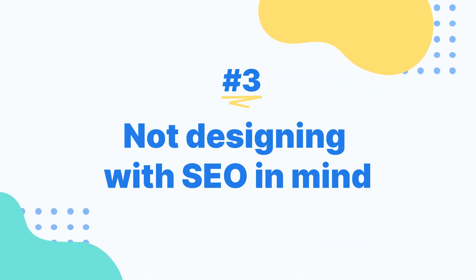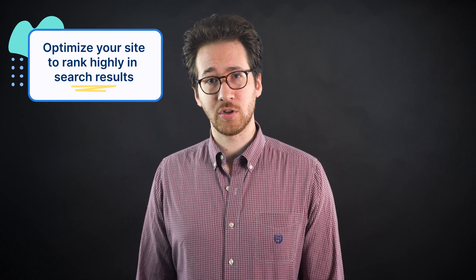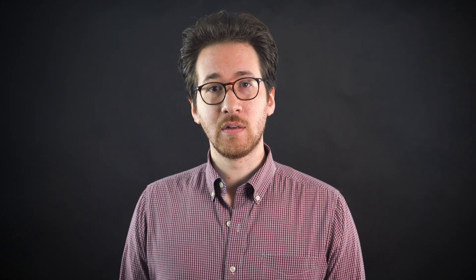Not Designing With SEO In Mind. One crucial step in building a website is to use Search Engine Optimization, or SEO. That's where you optimize your site to rank high in Google search results so people can actually find it. There are a couple of SEO tactics you should focus on.